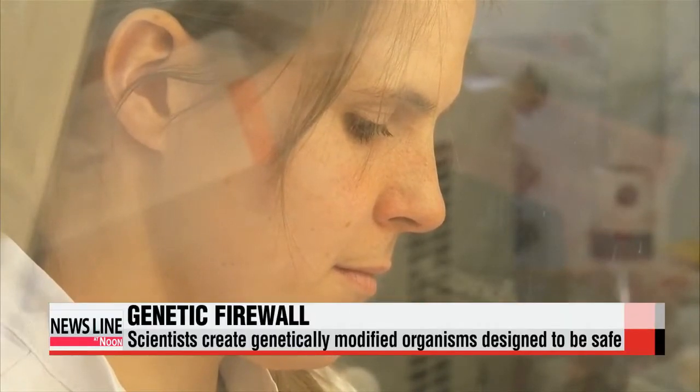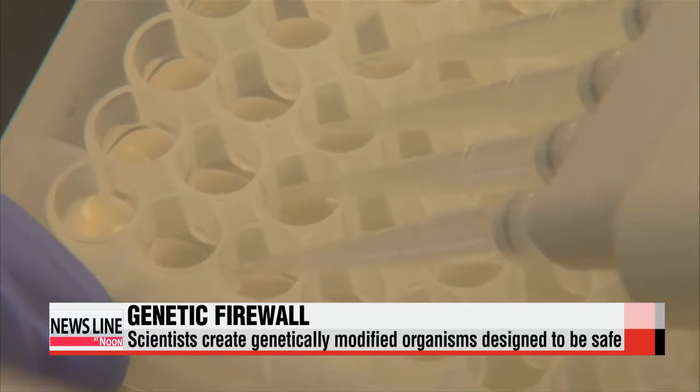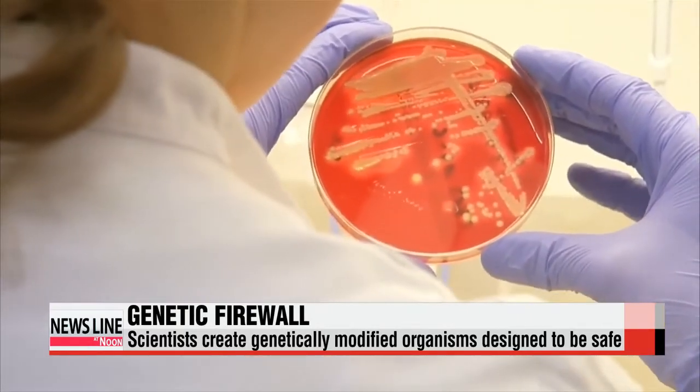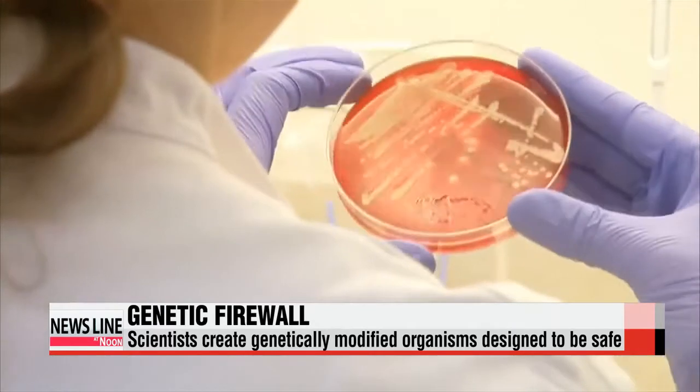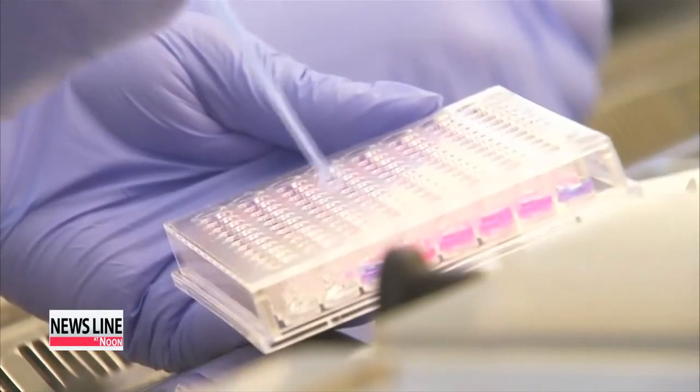So far, researchers have only worked with bacteria and are far from applying the strategy to plants and animals. However, they do believe it's a step forward in making genetically modified organisms more appealing, as this method of biological containment represents a smaller threat to the natural world.